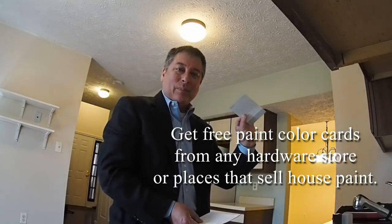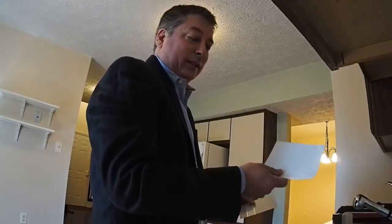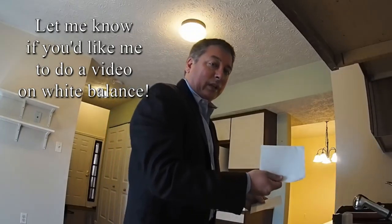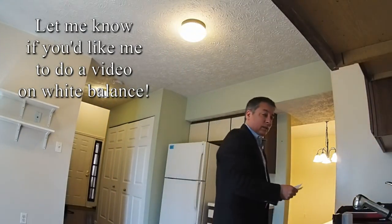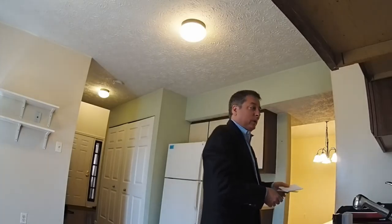The paint color is called 'Universal Gray' — it's a Glidden color and it's really close to an almost perfect gray card. This here is 98% brightness paper. I'm going to put these on the floor in the middle of the room to adjust for white balance.